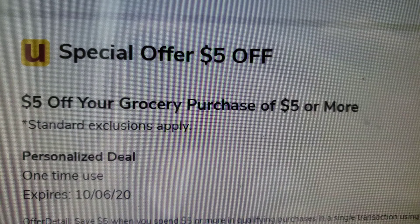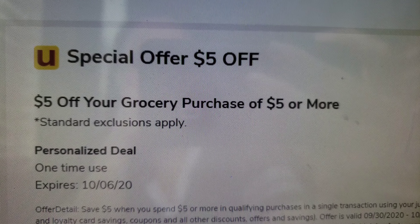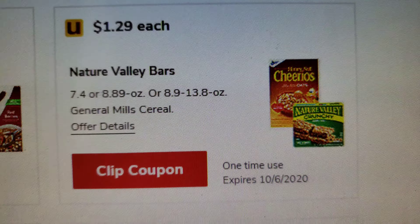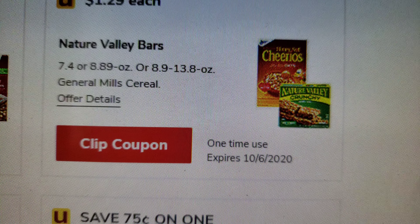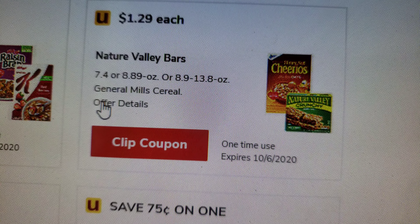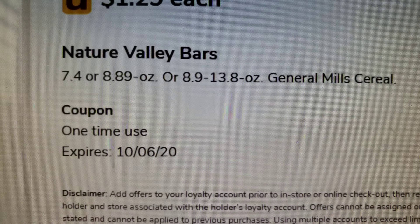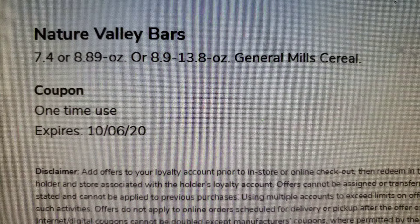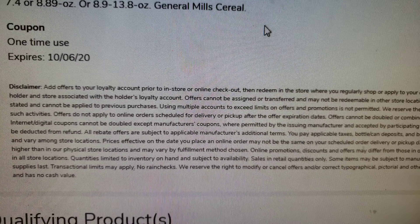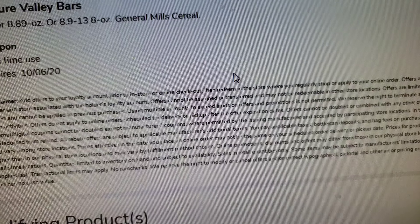So this coupon used to be five dollars off your grocery purchase of fifty dollars or more, but now it's five dollars off your purchase of five dollars or more. This works for Nature Valley bars. It says Nature Valley bars in sizes 8.9 through 13.8, and General Mills cereals. It expires on the sixth and it's a one-time use — no limit shown on how many you can buy.